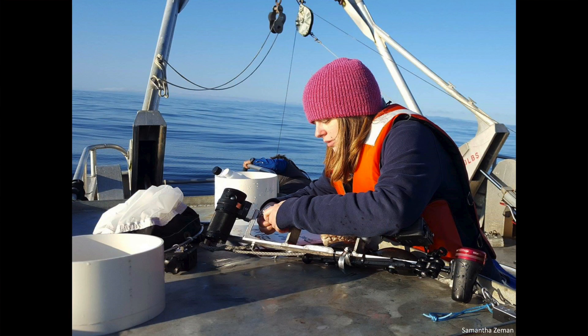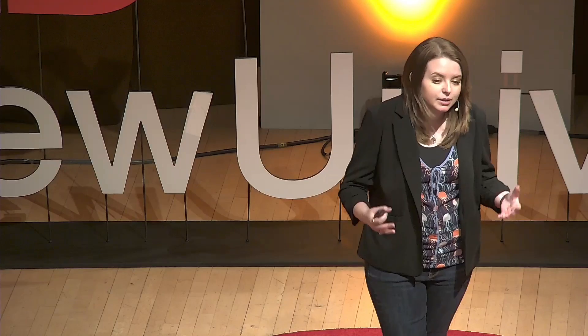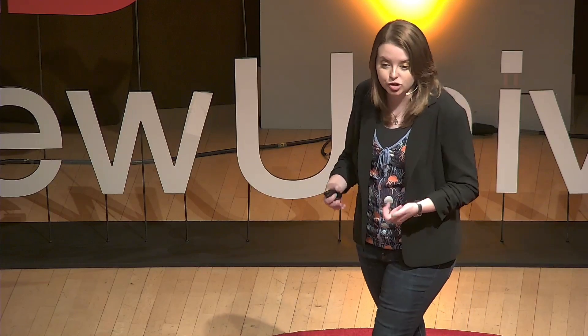Some equipment we can use to collect more data includes smaller camera systems like the one shown here. This system is very similar to the previous one but much smaller, allowing us to mobilize more quickly when blooms occur. The larger camera system is an amazing piece of equipment, but it takes many people to deploy and can be time-consuming to load on a research or fishing vessel. By having smaller camera systems that we can mobilize quickly, we can capture the most data possible when these blooms happen and see whether the trends from previous footage are occurring at other locations.